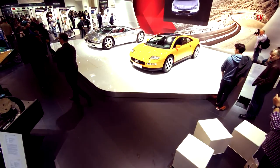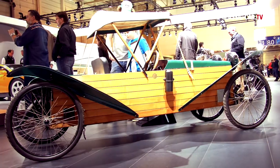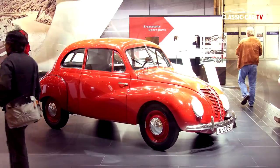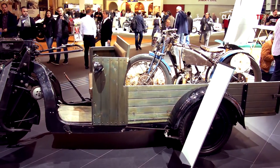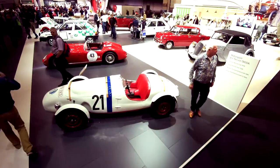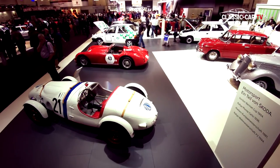At the Audi booth, visitors could take a look at two mid-engine classics and several of the manufacturer's vehicles from its early days. Škoda gave an impressive tour through the company's entire history with some true classics.